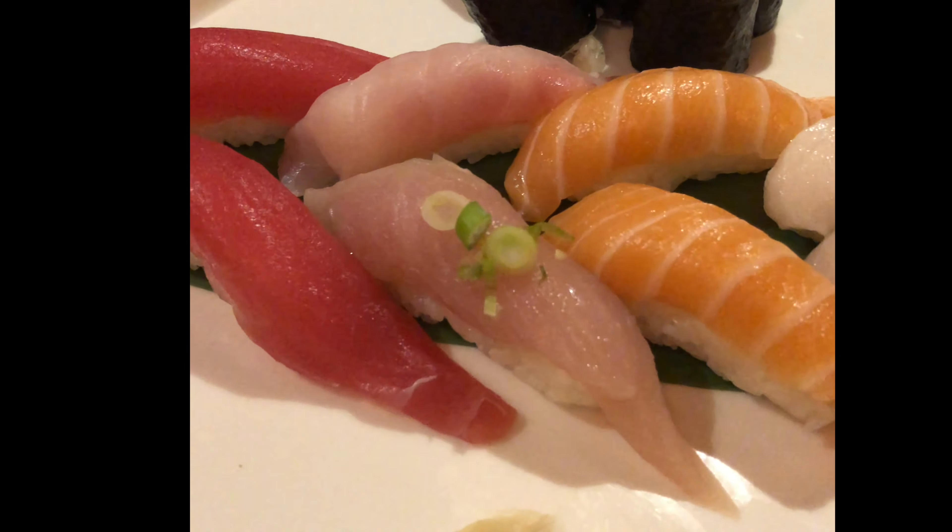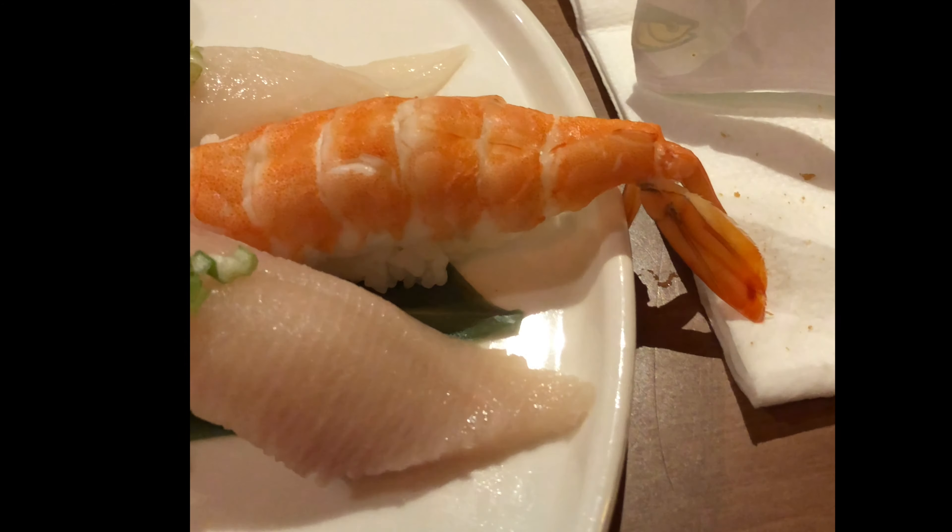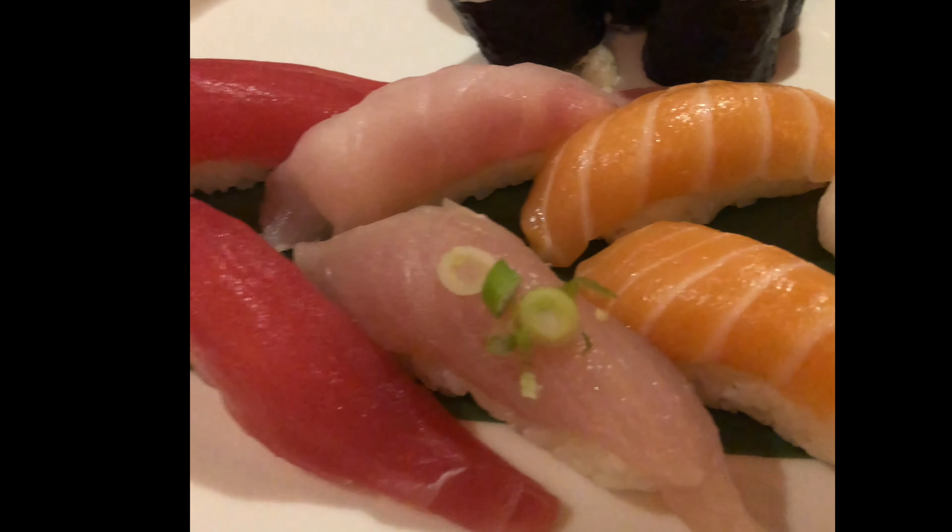So tonight I ordered the sushi deluxe platter. It has two pieces each of lean tuna, salmon, and amberjack, one piece of shrimp, six tuna rolls, and one piece of red snapper.